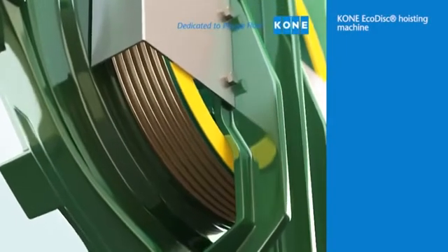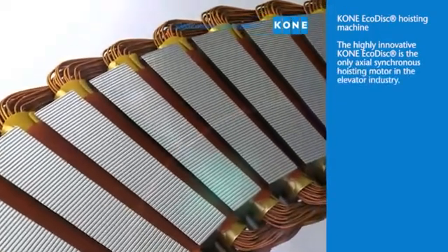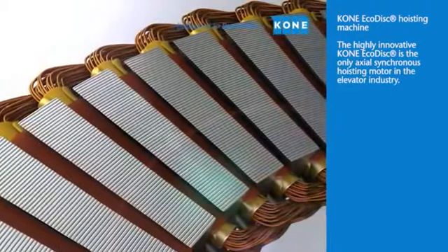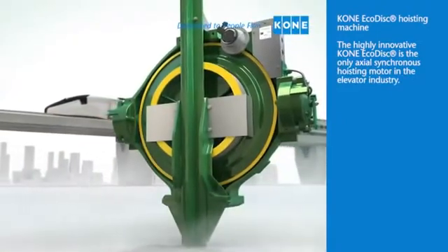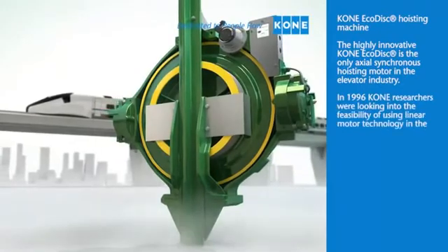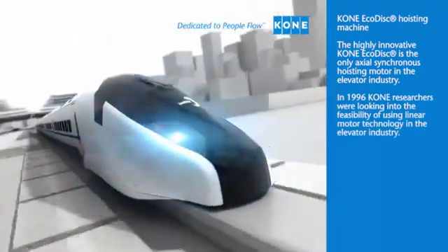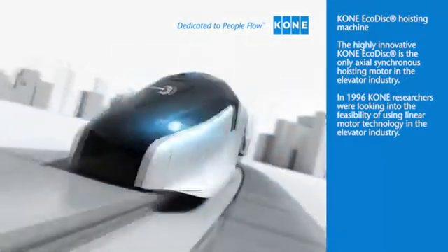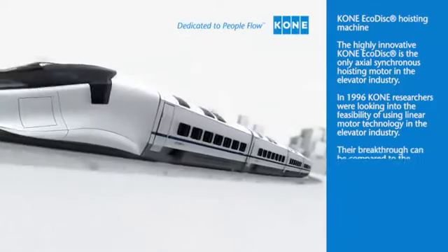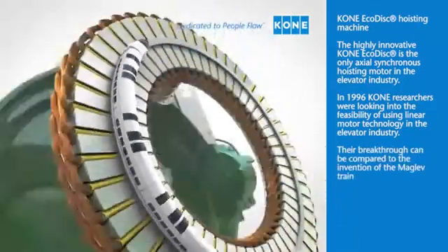Kony EcoDisc hoisting machine. The highly innovative Kony EcoDisc is the only axial synchronous hoisting motor in the elevator industry. In 1996, Kony researchers discovered the feasibility of using linear motor technology in the elevator industry. Their breakthrough can be compared to the invention of the maglev train.